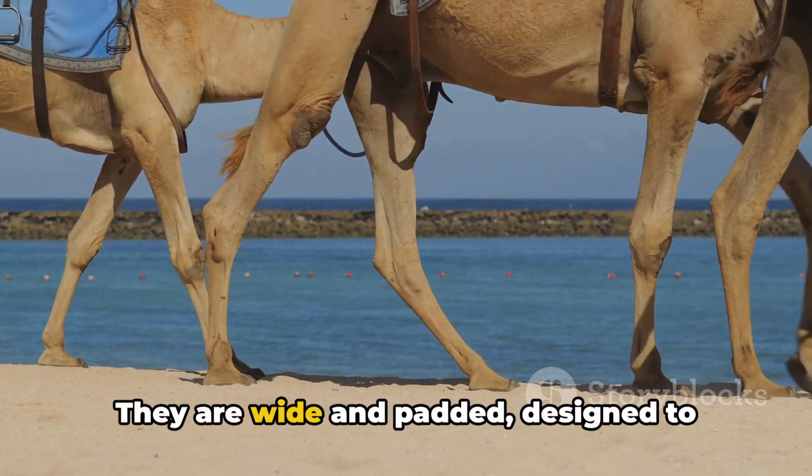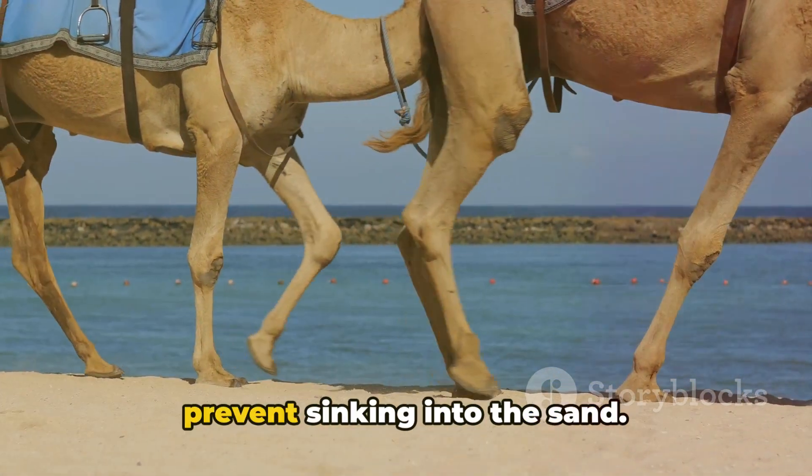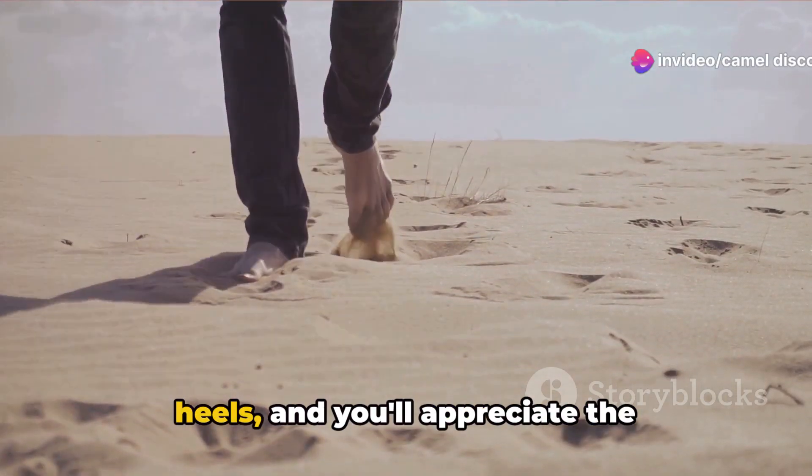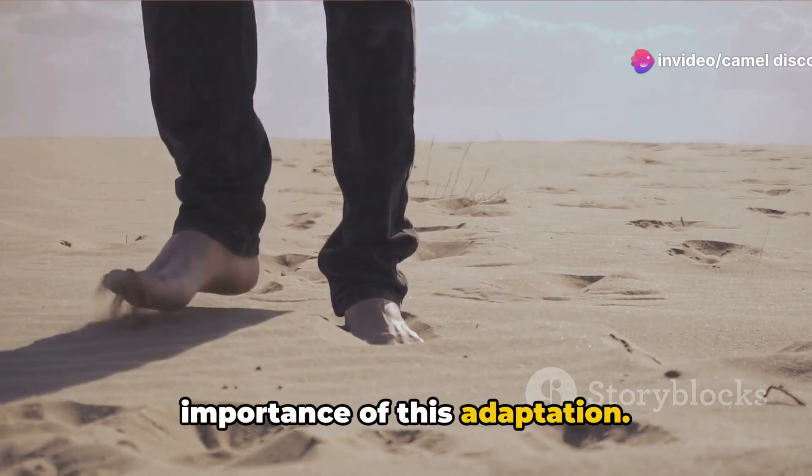Take a look at their feet. They are wide and padded, designed to prevent sinking into the sand. Imagine trying to walk on a beach in high heels, and you'll appreciate the importance of this adaptation.